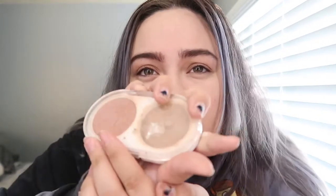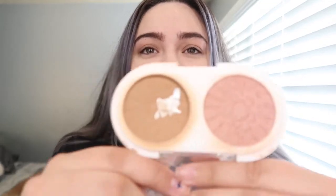For bronzer and contour I'm gonna be using this duo that I actually love and have used and abused. I think it's by Pacifica but the name is completely worn off. So it looks like this — I use it to bronze and contour. I don't normally contour, I just put bronzer on my face.